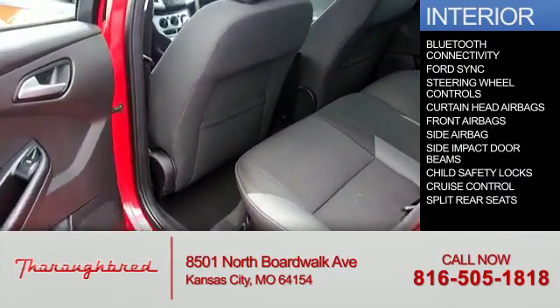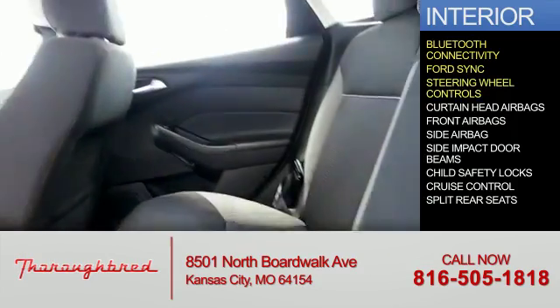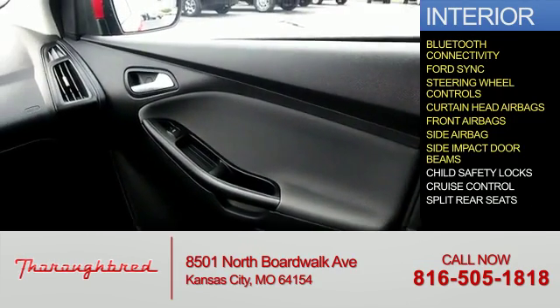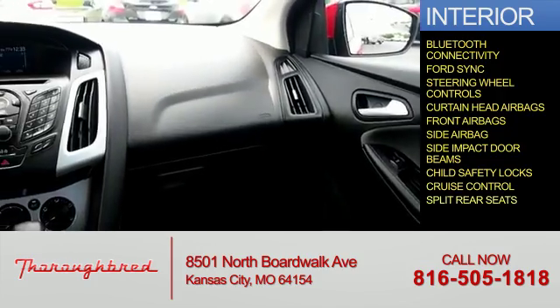Inside you'll find Bluetooth connectivity, Ford Sync voice activation, steering wheel controls, curtain head airbags, front airbags, side airbags, side impact door beams, child safety locks, cruise control, and split rear seats.